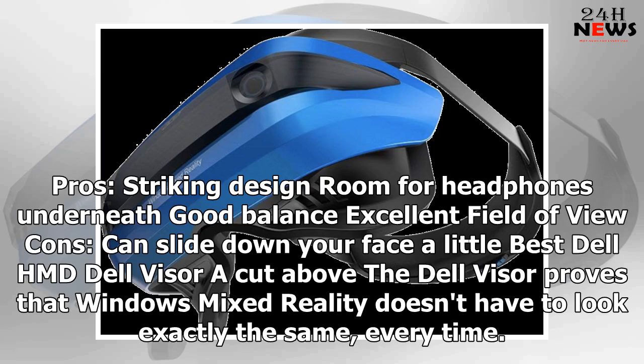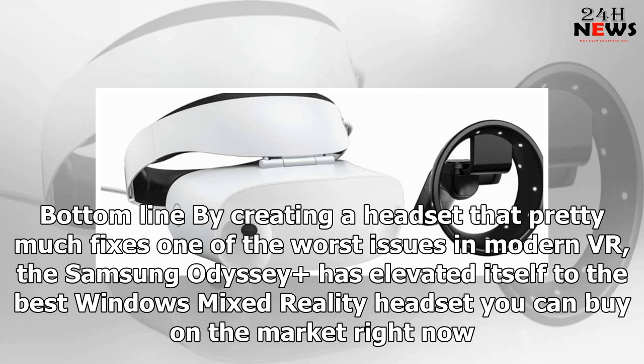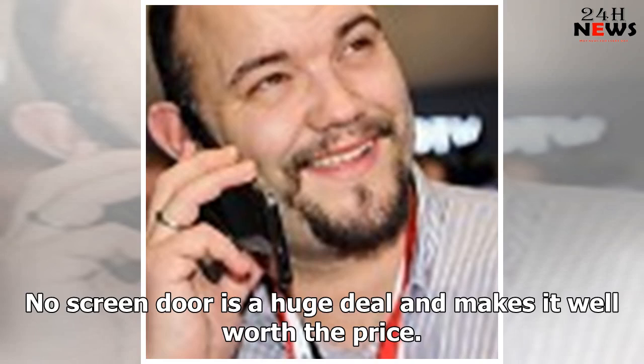The Dell Visor proves that Windows Mixed Reality doesn't have to look exactly the same every time. Its striking shape and color make it worth the extra few dollars, plus there's a gap so you can use your own headphones. Bottom line: by creating a headset that pretty much fixes one of the worst issues in modern VR, the Samsung Odyssey+ has elevated itself to the best Windows Mixed Reality headset you can buy right now. No screen door effect is a huge deal and makes it well worth the price.